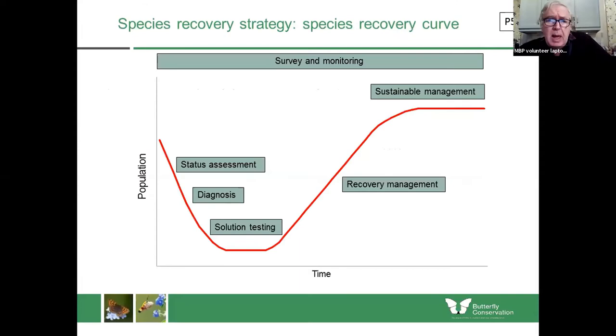What we often try to do in butterfly conservation with these particular species is to assess the status of the butterfly — data collection is a key part of that — diagnose what the problems are, test solutions, and hopefully get the butterfly into recovery through the right sort of management. Ideally, if the management works, we should aim to have a sustainable population rather than constantly intervene to prop up things that perhaps really are unsustainable. We're always looking for a sustainable solution.